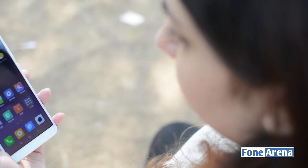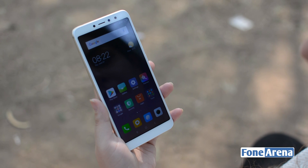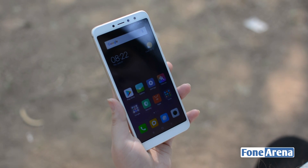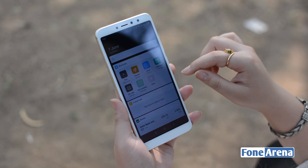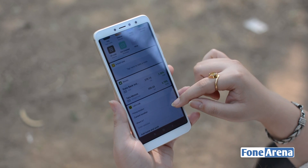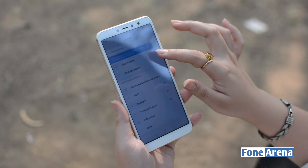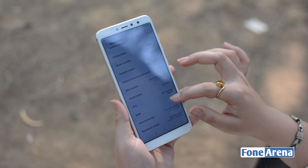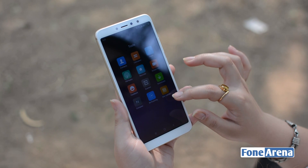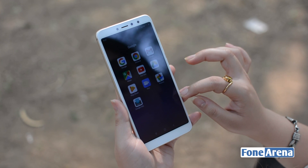The Redmi Y2 continues to pack a Snapdragon 625 chipset paired with 3 GB of RAM. There's really no denying that this processor is getting long in the tooth, and it reflects in the performance. The animation-heavy interface puts a definite strain on the phone, and we observed occasional lags while navigating. The phone runs MIUI 9.5 based on Android 8.1 out of the box, with additional apps like Mi Drop that lets you beam files between phones without requiring internet access.